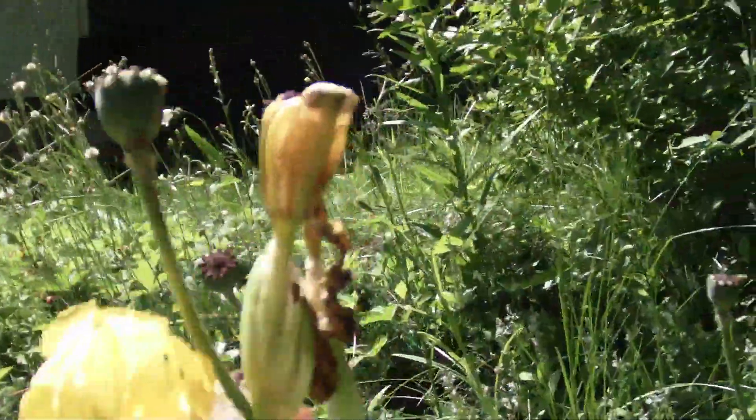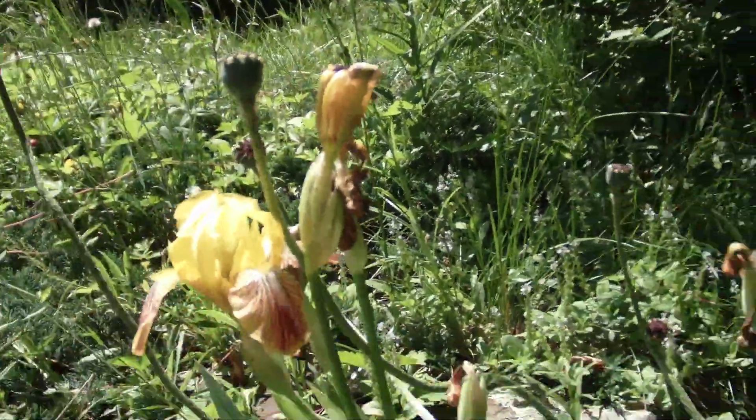Okay, so here's some yellow irises. Not my favorite flower.